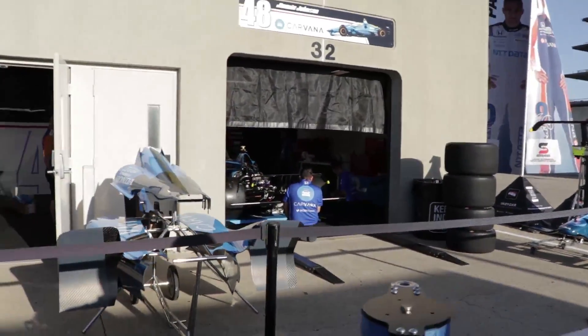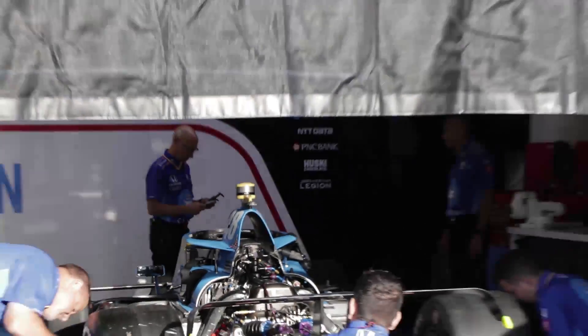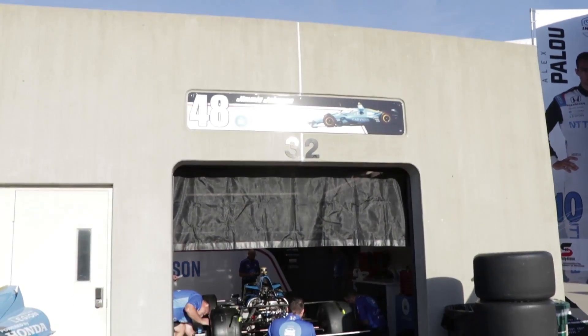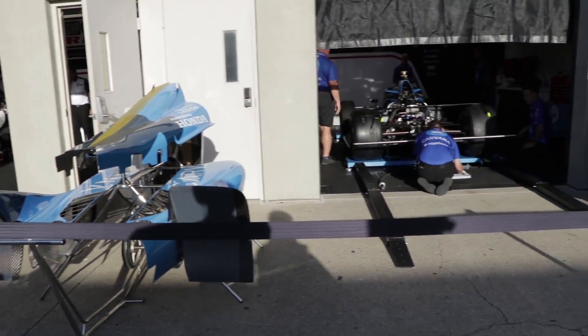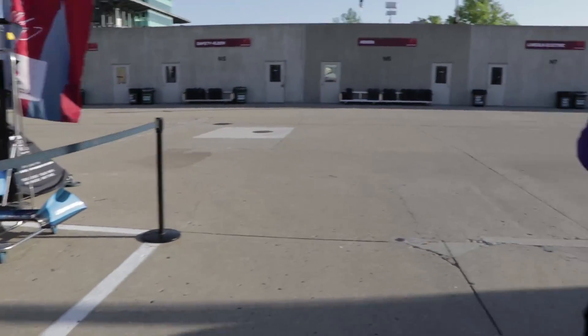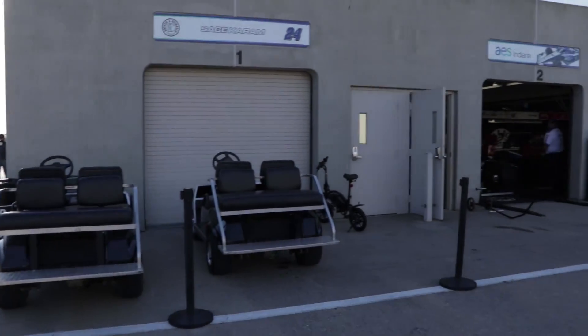And if you ever want to know where the autograph hounds are going to be, it's going to be in front of this garage, almost certainly — Jimmy Johnson, the Carvana number 48. This is his rookie attempt at the Indianapolis 500. We're going to come around here to Dreyer & Reinbold Racing, which is really the aisle where a lot of the Indy-only teams tend to be.